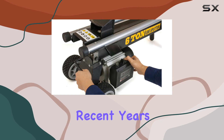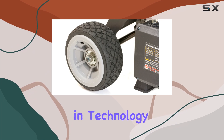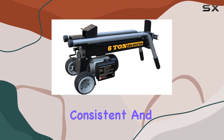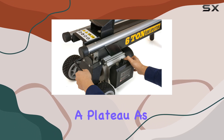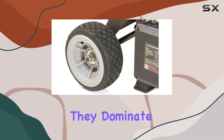I was once a die-hard fan of gas splitters myself. But in recent years, electric splitters have started to close the gap. Innovations and advancements in technology have allowed electric models to offer more consistent and impressive performance, while gas splitters seem to be reaching a plateau. As electric models improve, it's only a matter of time before they dominate the market.